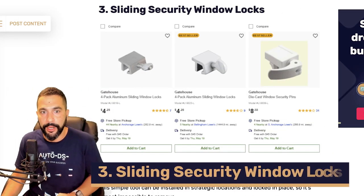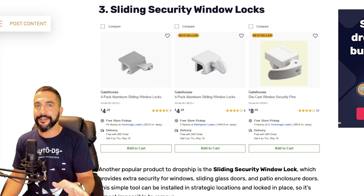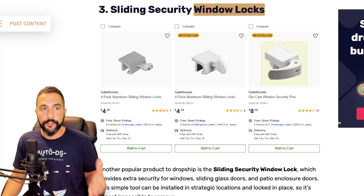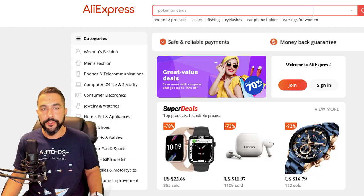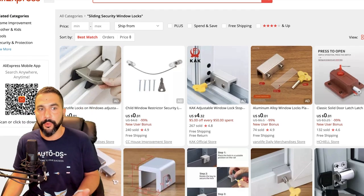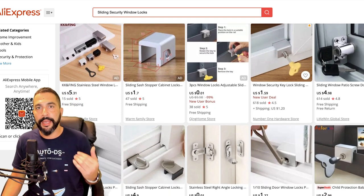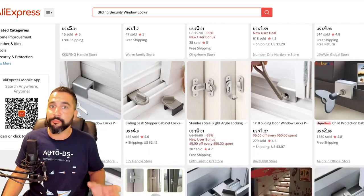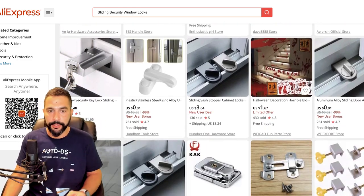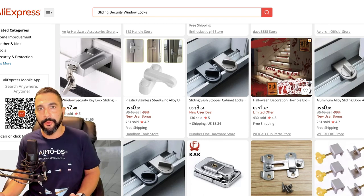Number three: sliding security window locks. Search for them on your suppliers' websites. When adding products like these, consider adding more than one unit, because they come at a cheap price and most buyers purchase more than one — sometimes they lose it, it breaks, they want a spare, or they have more than one sliding door. This product simply adds a lock on your sliding door so it will not open past a set point.